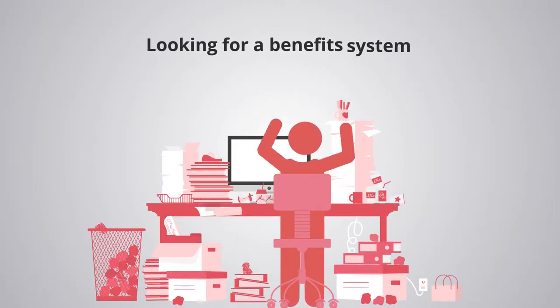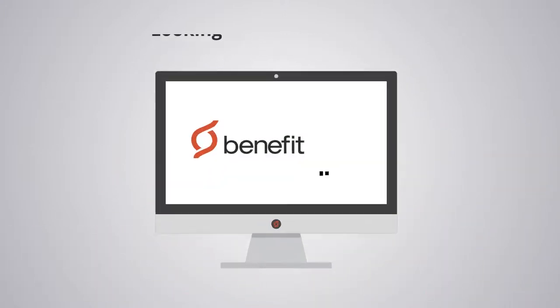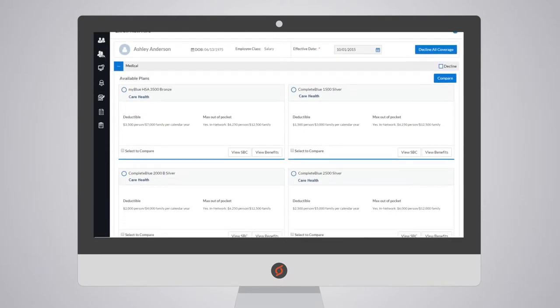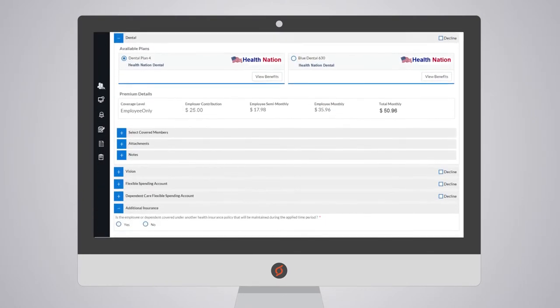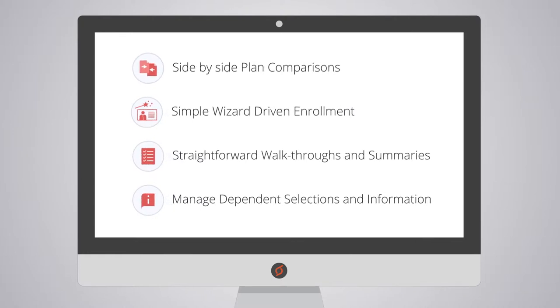Looking for a benefit system that works as hard as you do? Benefit Align offers an easy-to-use enrollment portal, so your employees can shop, compare, and enroll in benefit plans, including ancillary products, quickly and easily.